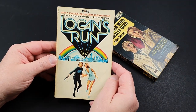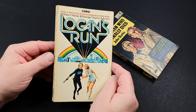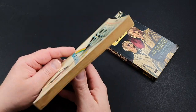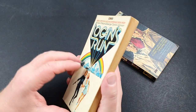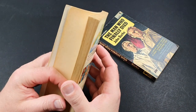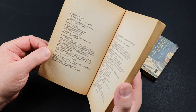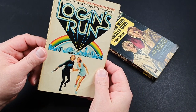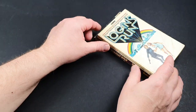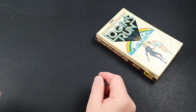Next, that early seventies sci-fi film, Logan's Run. Always fascinated by this one when I was a youngster, and it still holds up pretty good today. Michael York and Jenny Agutter. This edition is 1976, but it first came out in 1970, so I guess that was tying in with the movie back then.